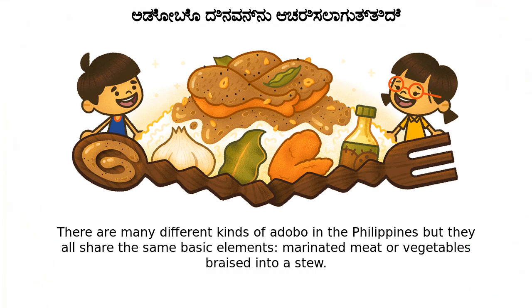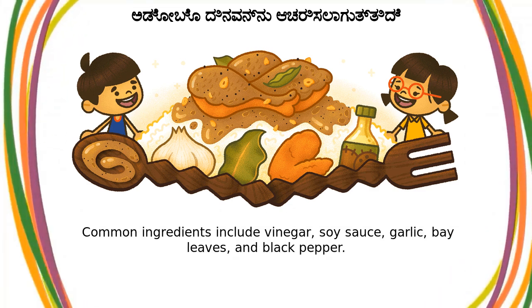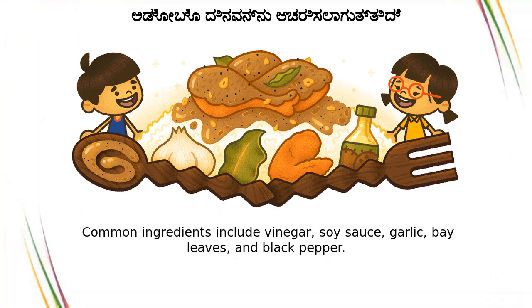the same basic elements: marinated meat or vegetables braised into a stew. Common ingredients include vinegar, soy sauce, garlic, bay leaves, and black pepper.